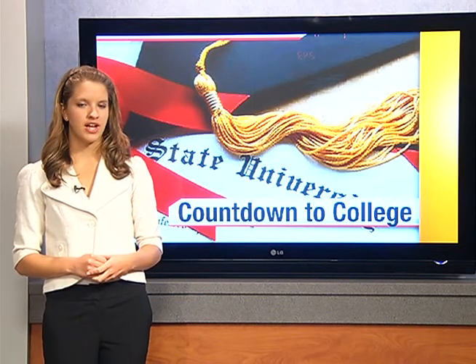Shopping for college — it can be fun or it can be scary, but with the right checklist and a set budget, getting everything you need will be a breeze.